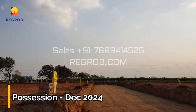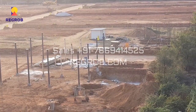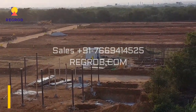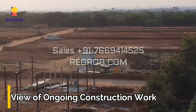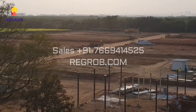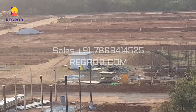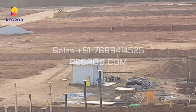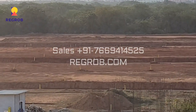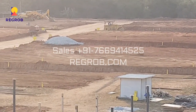This project will be ready for possession in December 2024. From here you can take a view of the ongoing construction work, which is going on in full swing.